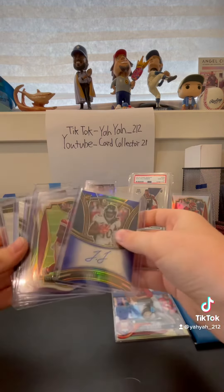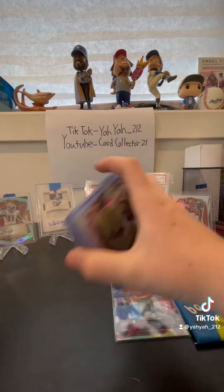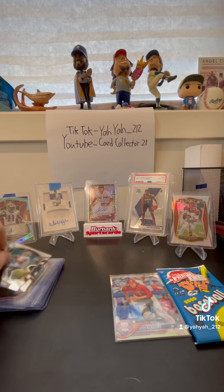Plus the Hurts and Clyde. That was the Whatnot purchase, mail day, whatever.